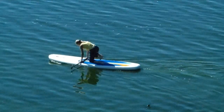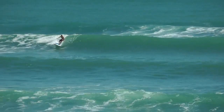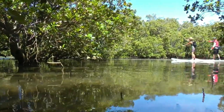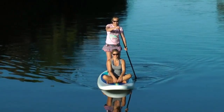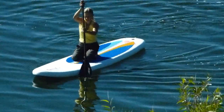With a 32-inch beam, the 10-6 Ride is stable enough for beginners, yet provides the performance more advanced users desire. It's perfect for all-around boarding, great for families from young to old, and can be paddled standing or kneeling.